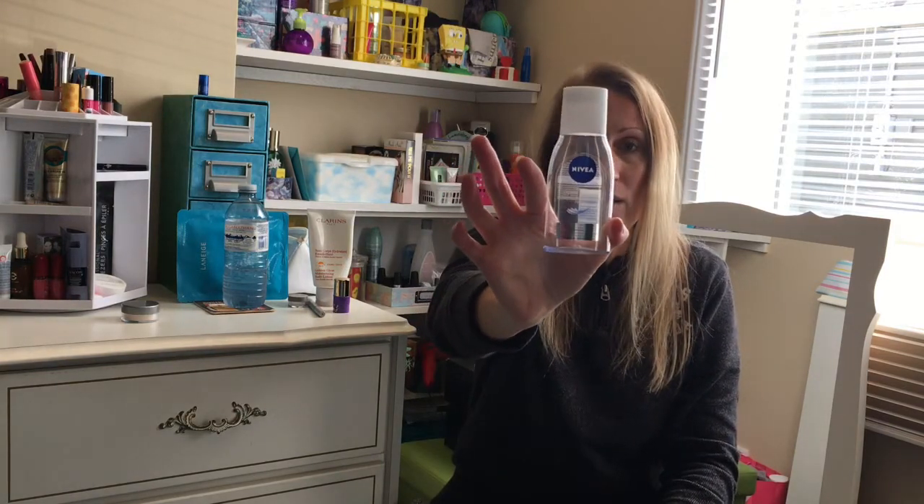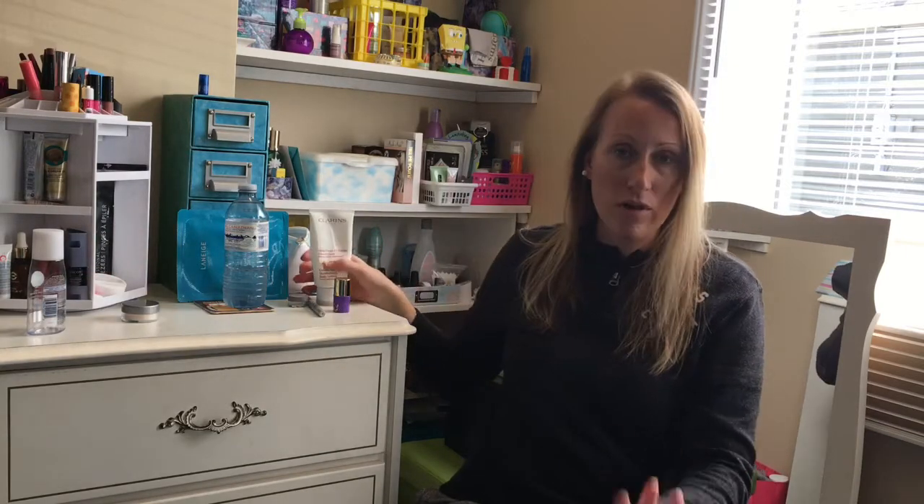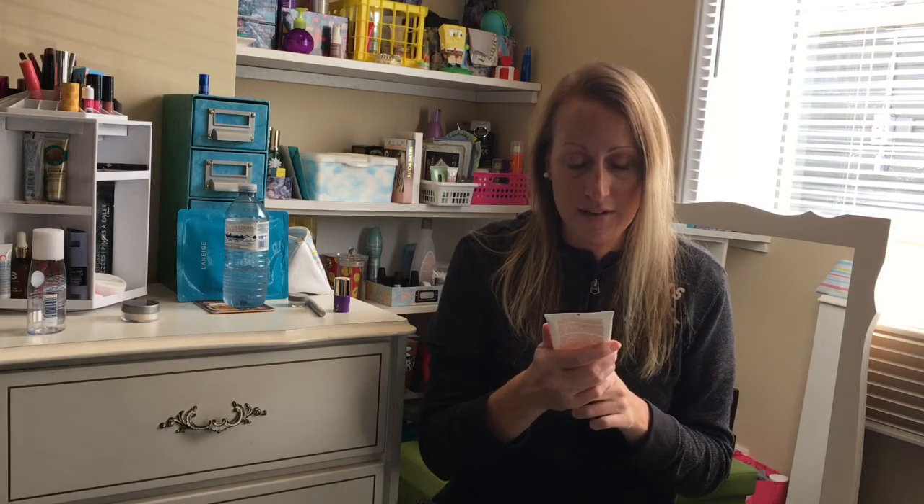I wouldn't run out and purchase it right away, but for a drugstore product I thought it did the job. Definitely worth the price. Next is Clarins Golden Glow Moisture Body Lotion Year-Round Smooth — so this is a tinted body lotion.